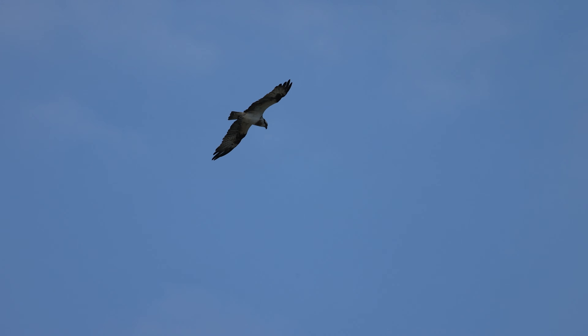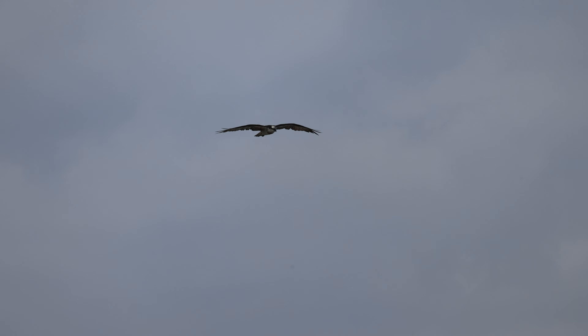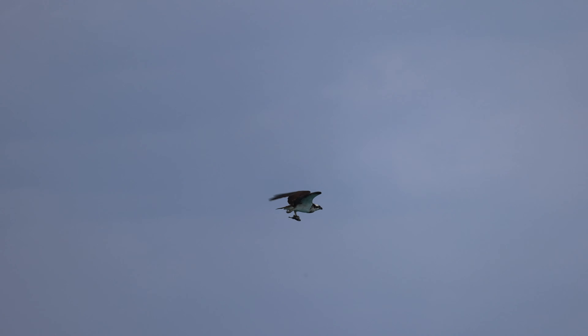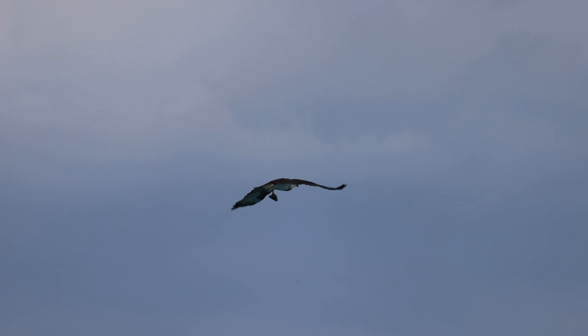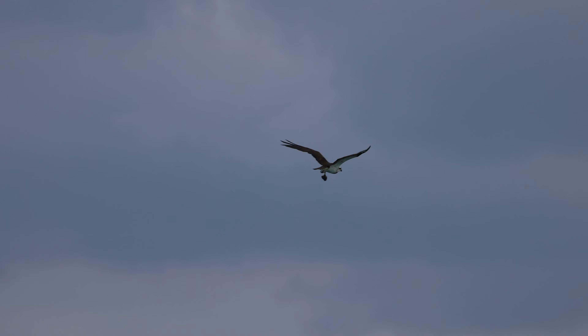The bird that very much rules the skies of Okinawa is the osprey, sometimes known as the sea hawk. While they will occasionally take other prey such as mammals, snakes, frogs, and birds, over 99% of their diet is fish, and they are supremely well-adapted for hunting underwater prey. They can see fish below the surface from as much as 40 metres above it, and will submerge themselves fully when diving to catch their prey. In an adaptation they share exclusively with owls, they have a reversible outer toe, allowing them to grasp fish with two toes front and back.